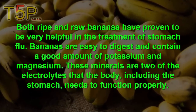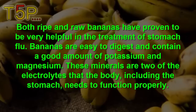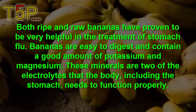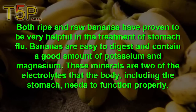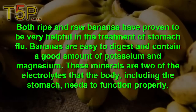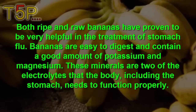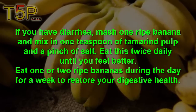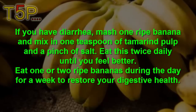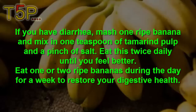Number five is bananas. Both ripe and raw bananas have proven to be very helpful in treatment of stomach flu. Bananas are easy to digest and contain a good amount of potassium and magnesium. These minerals are electrolytes that the body, including the stomach, needs to function properly. If you have diarrhea, mash one ripe banana and mix in one teaspoon of tamarind pulp and a pinch of salt.